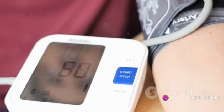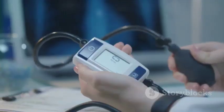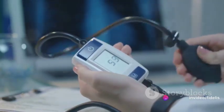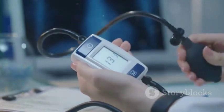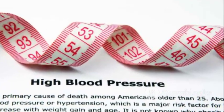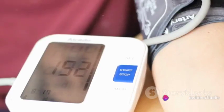But what if your numbers are above or below this range? Well, that's when things can get a bit more complicated. High blood pressure or hypertension occurs when the reading is consistently over 120 over 80. On the flip side, low blood pressure or hypotension is when the numbers drop below 90 for systolic or 60 for diastolic. Now that you understand what these numbers mean, let's discuss what happens when they're too high or too low.